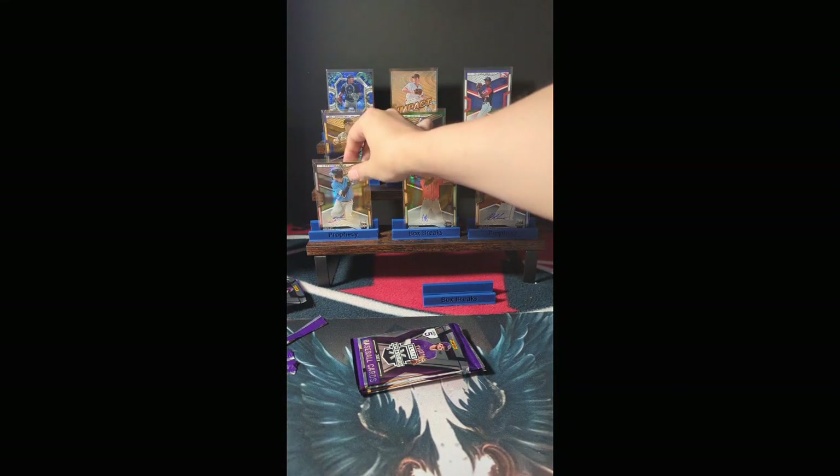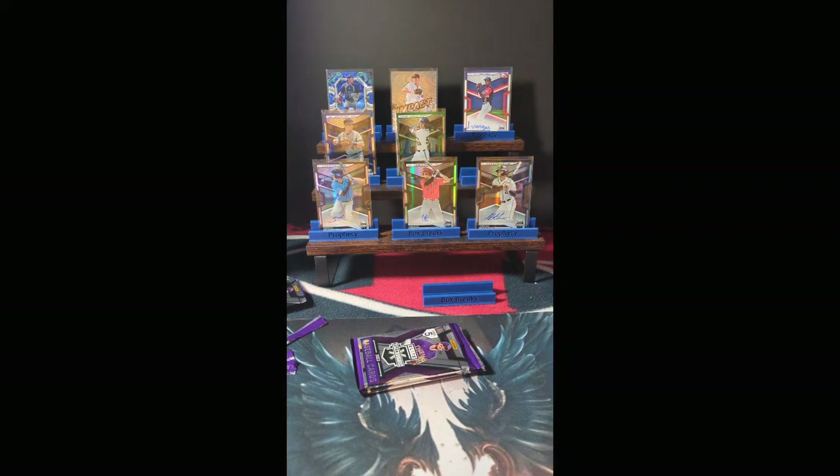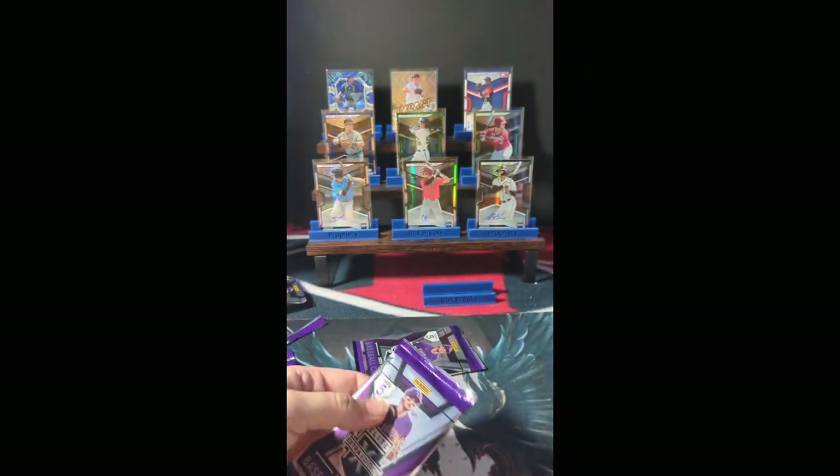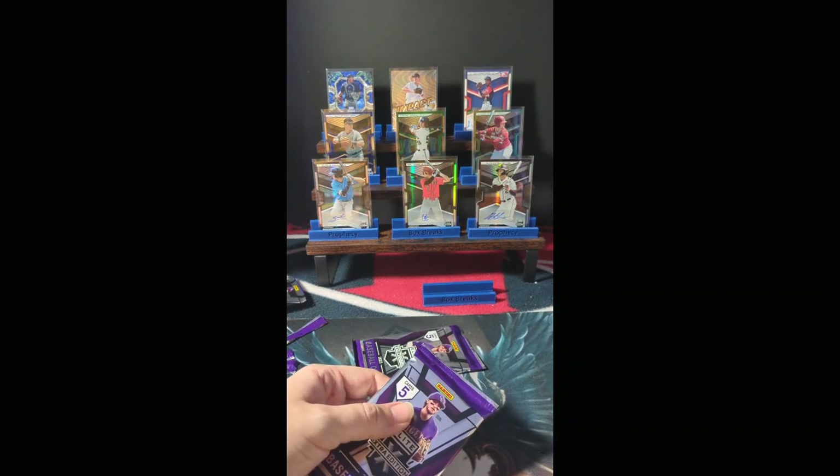Two die cut numbered autographs and a numbered parallel in each pack. So these are going to be our relics — we're guaranteed 8 autos. We have 1, 2, 3... we have 6. So both of our relics should be autographed.